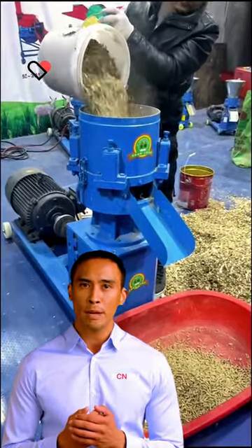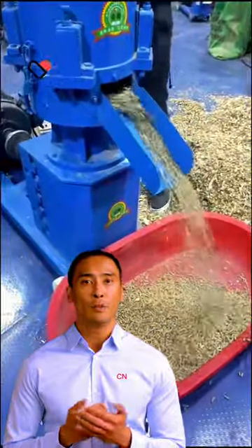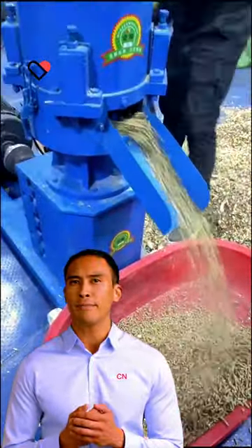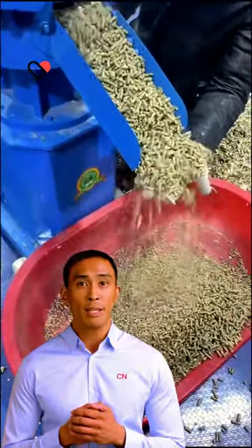Feed pellet machine is used to process grains, grass, and other materials into pellets for feeding poultry and livestock, such as chicken, duck, goose, fish, pig, rabbit, cattle, sheep, etc.